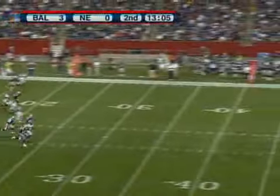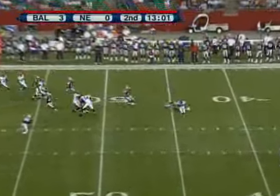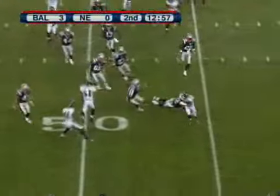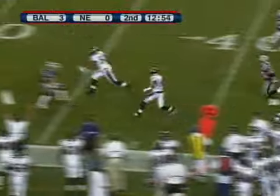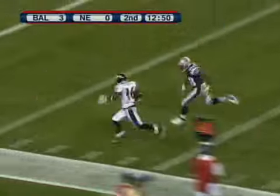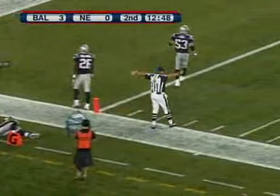Chris Hansen on the punt for the Patriots. Yaman Figures fields it at the 45 and has a chance to show some speed across midfield. Now he backs himself up into a corner and he's got it out, down the sideline — one man to beat — hits the accelerator. They're going to take him down at the two-yard line. They say he stepped on a foul.